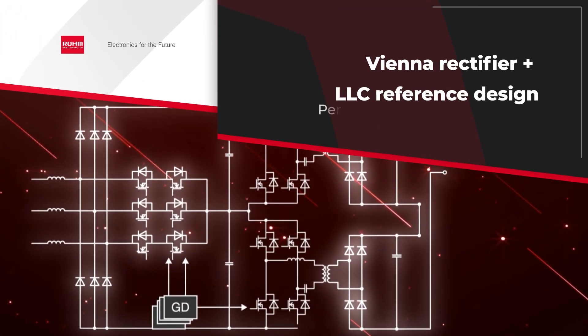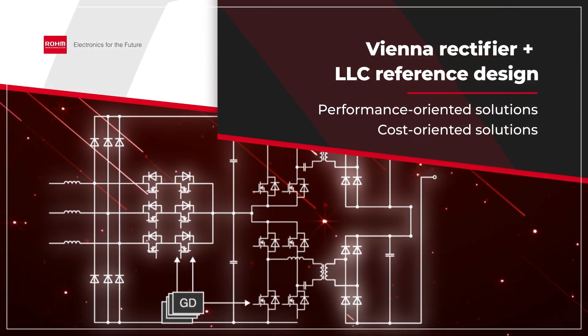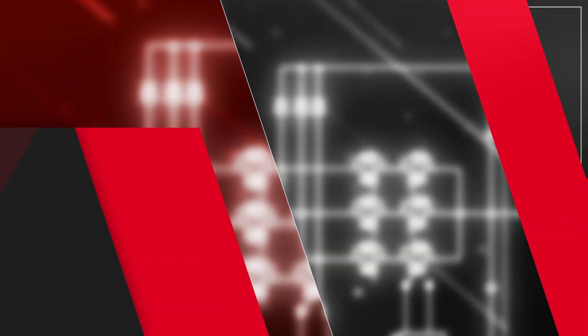Let's take a look at this two-stage EV charging station power converter design that uses a Vienna rectifier for the first stage and an LLC converter for the second stage.